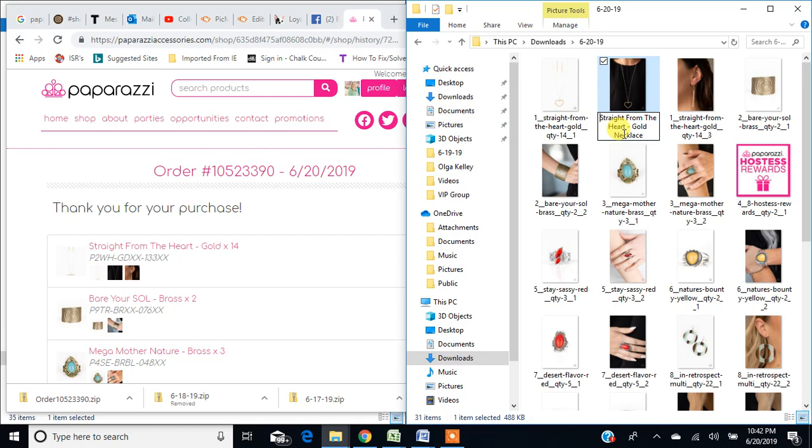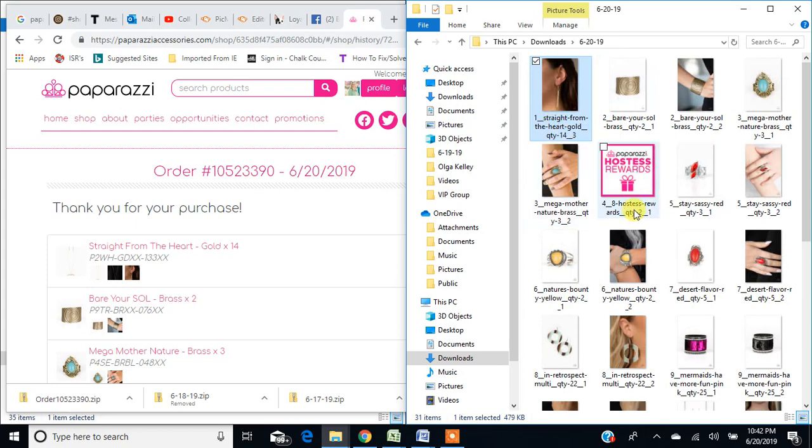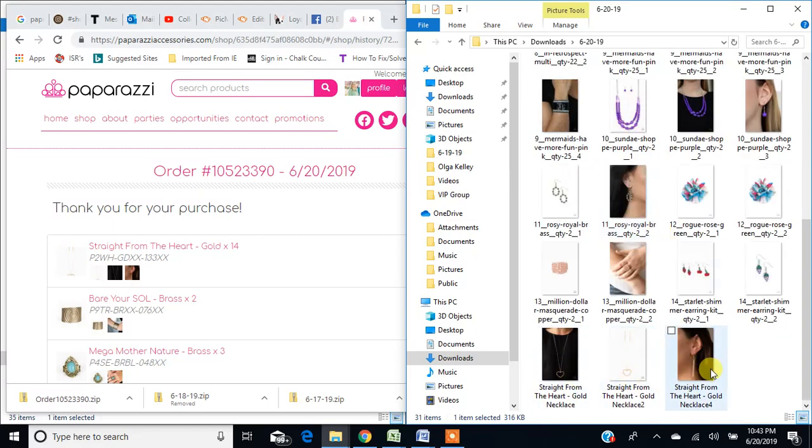I Control-A to select all the text, Control-C to copy it — or right-click if you prefer. Then I go to the second photo and Control-V to paste it, adding 'number two' because that's the second photo for that particular item. Then I do the same thing for the earrings that come with it — Control-V again to paste, and I put number four because my number three picture is my collage. That is how I change the names of my pictures, and then I make a collage with this.